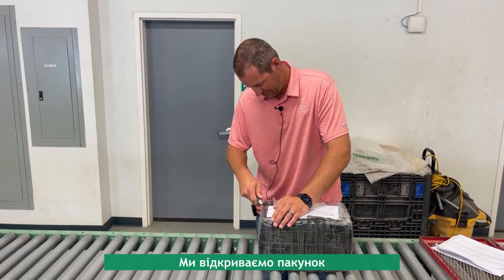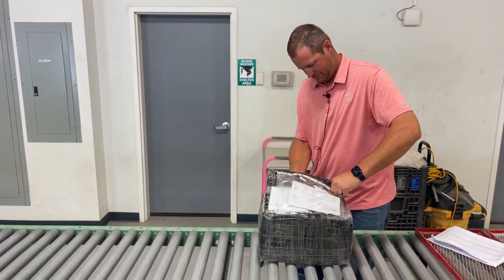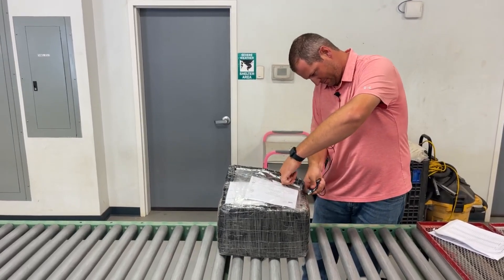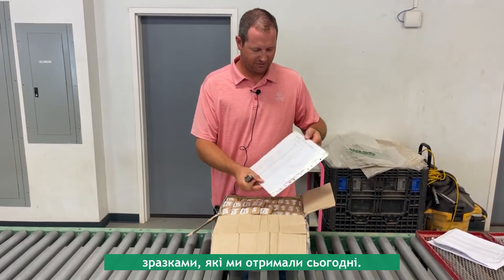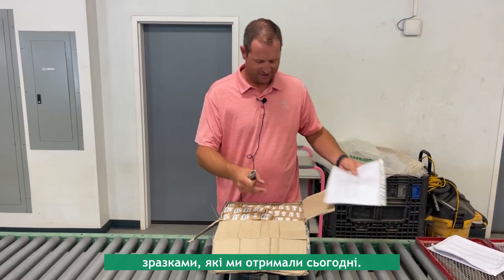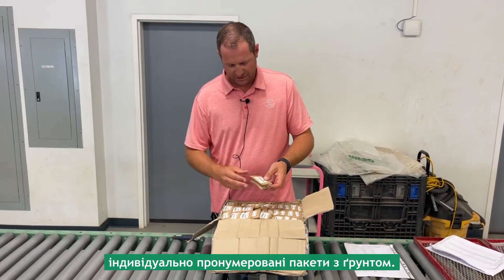We open up the package. Within the package, we have our manifest of all of the samples, and then here are our individually numbered bags of soil.